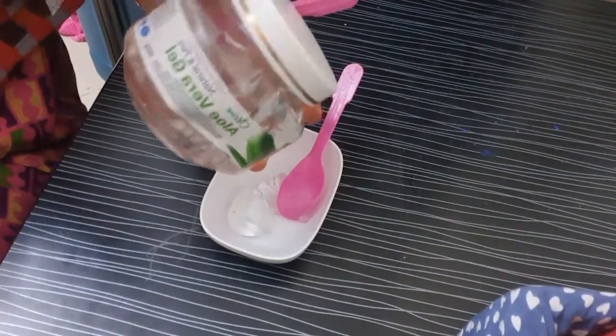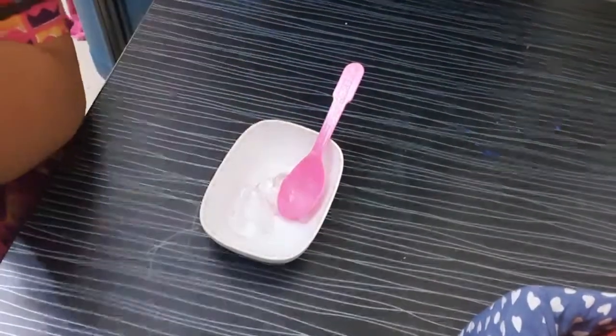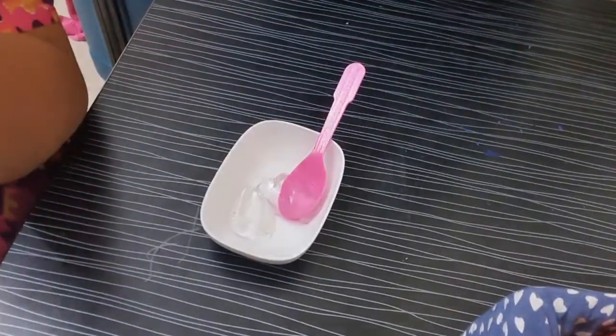Here I am going to take two teaspoons of aloe vera gel. I am using it natural and pure — you can use any brand, whichever is easily available in the market.